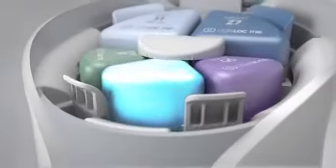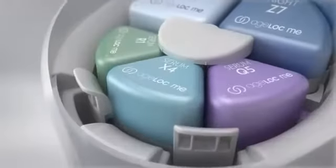Three AgeLockMe serums contain ingredients so powerful they couldn't be formulated into a single product. Through our proprietary micro-layering technology, the serums are combined at the moment of use. The device weaves the serums into 40 micro-layers, blending them for maximum potency of key ingredients.